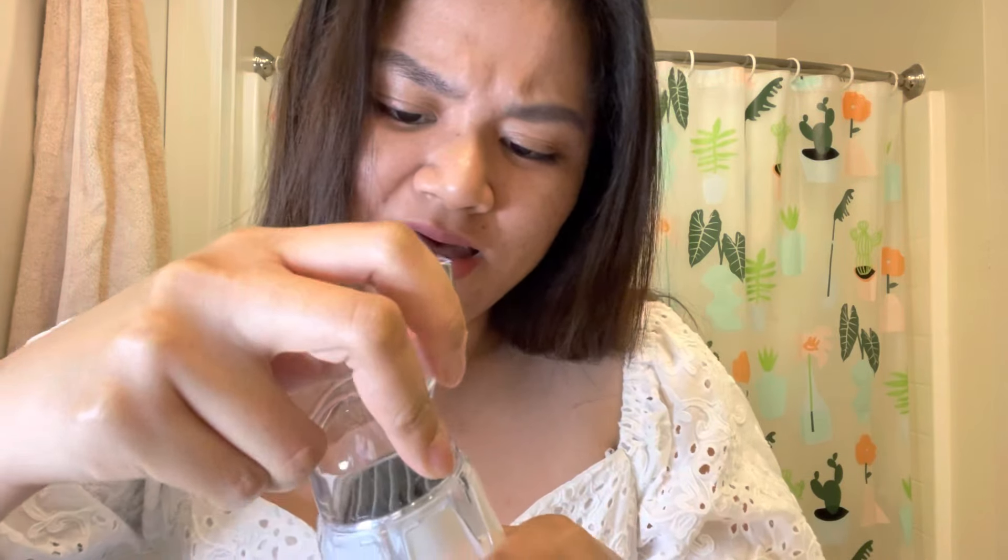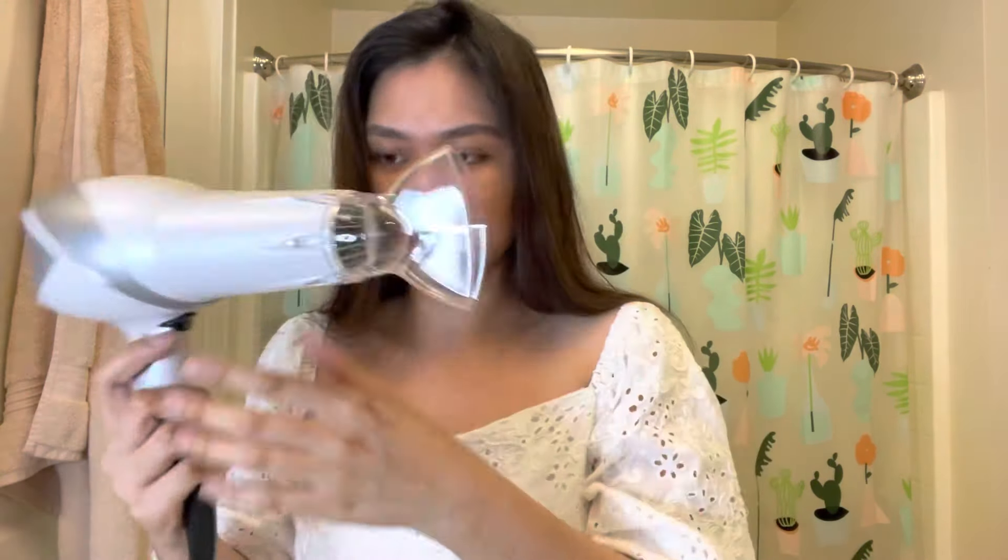Let's try the diffuser attachment. It's actually pretty scary to just snap it on like that. Okay, now it's attached — let's try this thing.